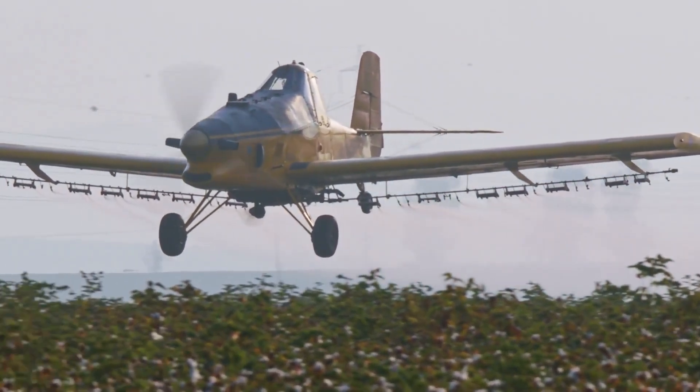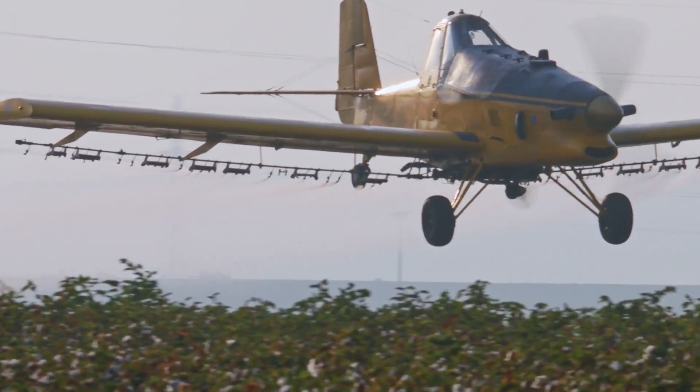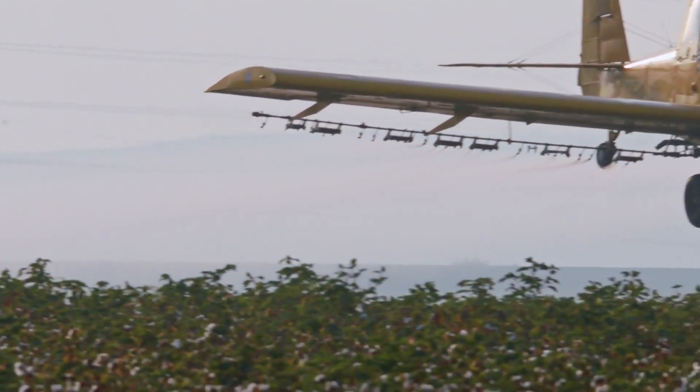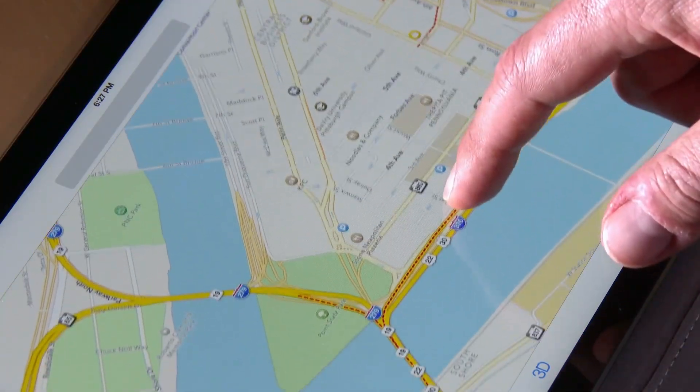These aircraft fly at altitudes between 50–150 meters, using computer-controlled dispensing systems to ensure even distribution patterns. GPS technology allows pilots to follow predetermined flight paths with centimeter-level accuracy.